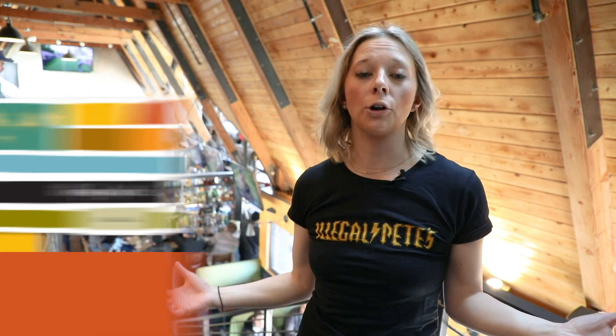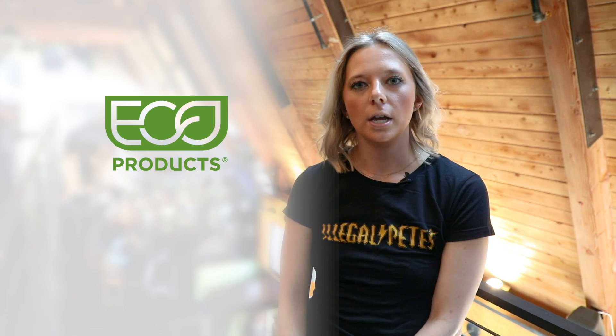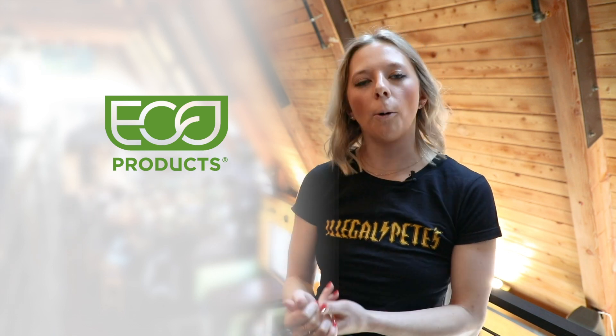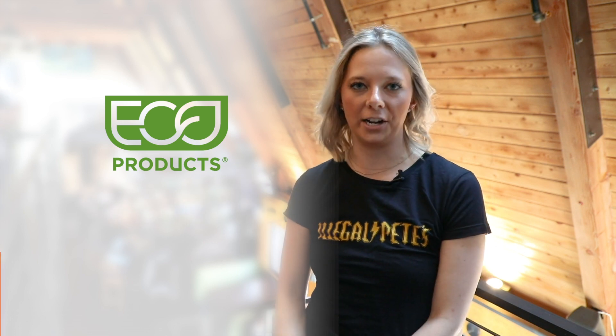A number of years ago, we took a look at what kind of packaging we had and what we could do to improve our impact on our communities and the larger environment. Eco Products is a really great partner for us because they help facilitate that program with us, serve really great products, and help us along the way to get to where we're trying to go.